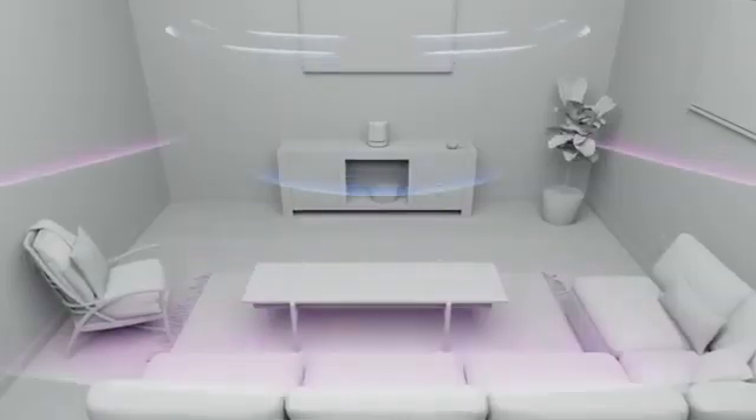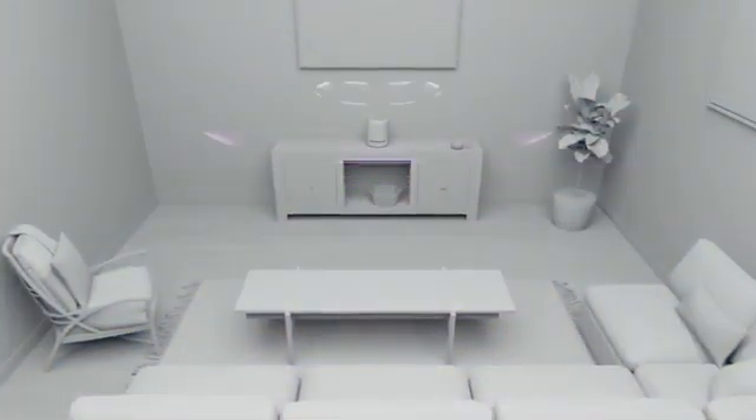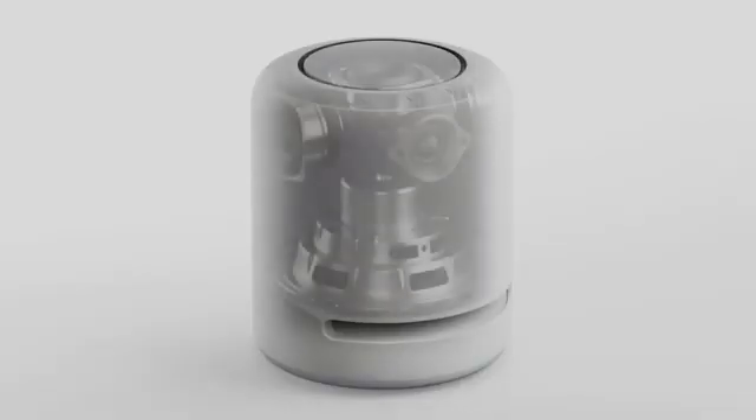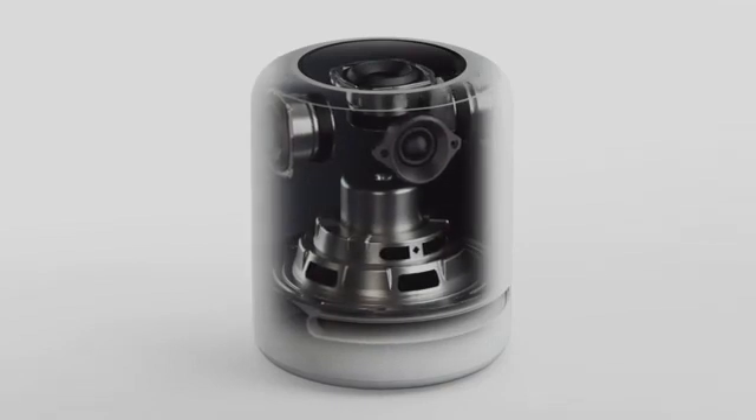That starts with a beautiful new color option, Glacier White. When we introduced Echo Studio, it was the first smart speaker to deliver an immersive three-dimensional audio experience using Dolby Atmos and Sony's 360 Reality Audio. Customers have loved the room-filling sound. This year, we're making it even better with new, custom-built spatial audio processing that builds on our 3D audio, enhancing stereo sound and offering greater width, clarity, and presence.